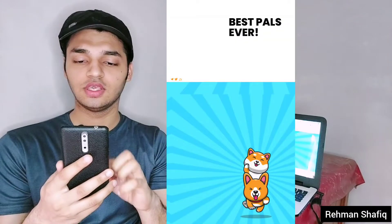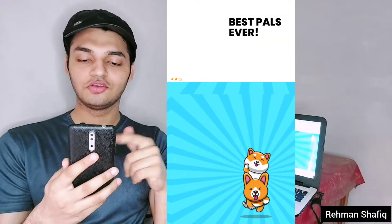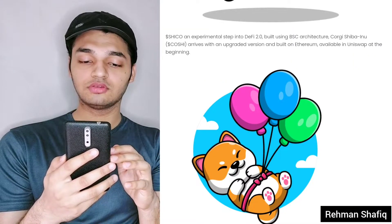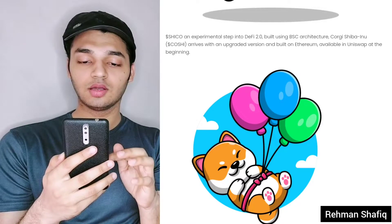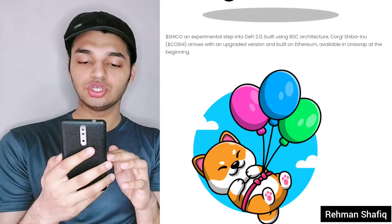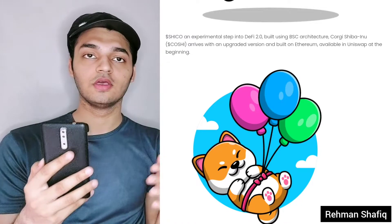It's on the Ethereum blockchain, so the fee will disturb you a little bit if you're going to invest a small amount. But this one has some potential. It's described as an experimental step into DeFi 2.0, built using BSC architecture — Corgi Shiba Inu Koshi — arriving as an upgraded version built on Ethereum, available on Uniswap right now.